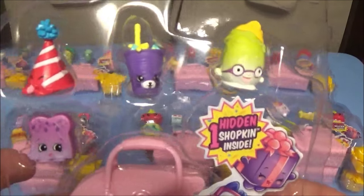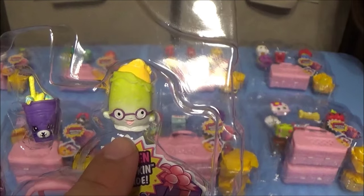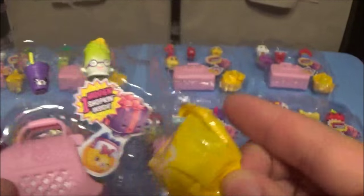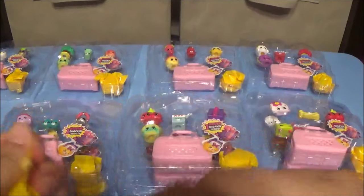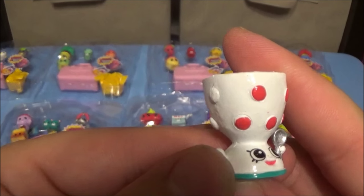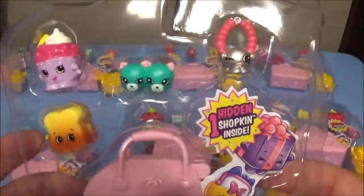Moving on to the second pack. Here is the assortment: Marty Party Hats, a common; Dinky Drink, a Petkin; Peely Potato, a common; and the new Wave 2, Bread Crumbs, also a common. Opening the blind — oh, Egg Beaters! Edgar Egg Cup from homewares, and it's a rare — yay!